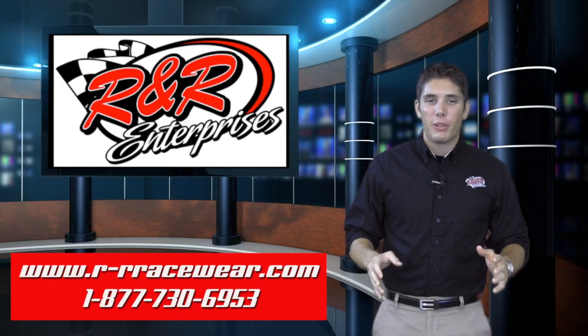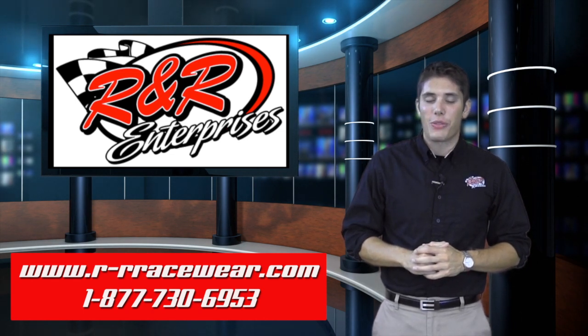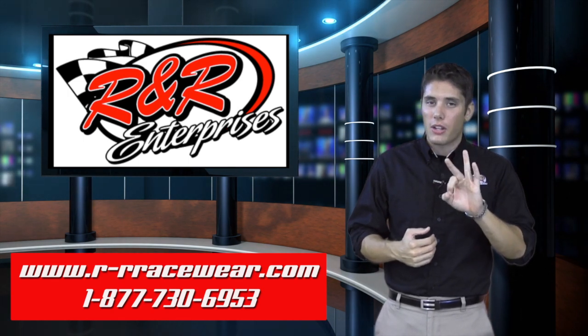Hey everybody and welcome to Hot Off The Press, the place where we preview the latest and greatest in apparel and merchandise from R&R Enterprises. My name is Kyle Luters, and we've got three new designs I'm very excited to show you.